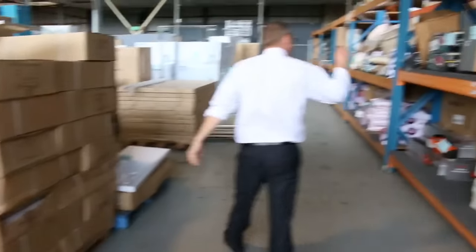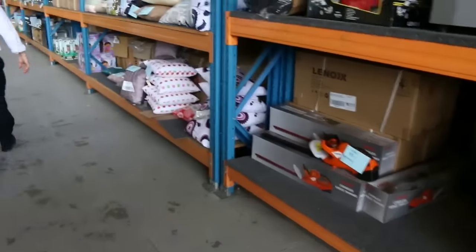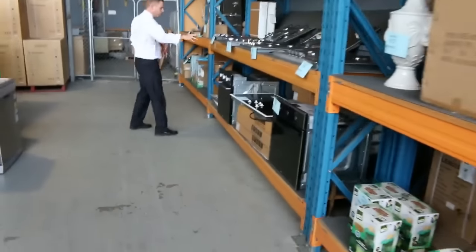More bits and pieces on the shelf there, heaps of homewares, toys for the kids, shower screens. Moving down further I can see way more cooking here, lots of cooktops, more ovens.